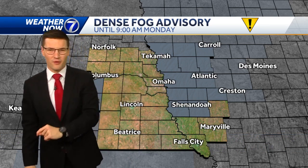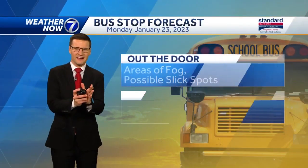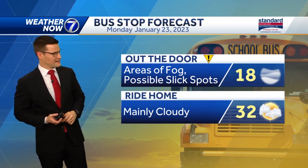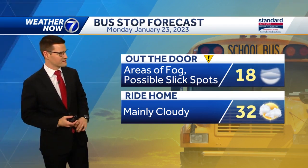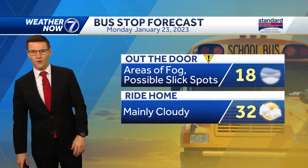Omaha is not included in the advisory anymore, but still with the potential for some lingering pockets of fog and those sub-freezing temperatures, we're still going to keep the impact icon in for the morning drive. So again, possibility of some slick spots, but quiet weather this afternoon.